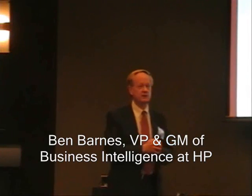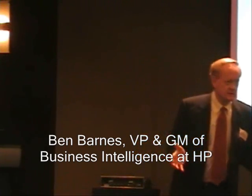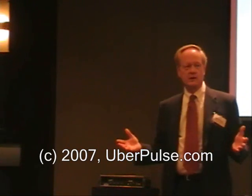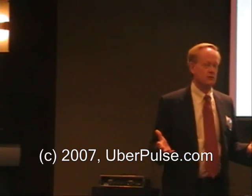We want to continue to be the best BI infrastructure provider on the market. Many of you may not know this, but IDC, in a survey, has indicated that HP, along with its partners such as Oracle, Business Objects, Cognos, and SAS, and others,